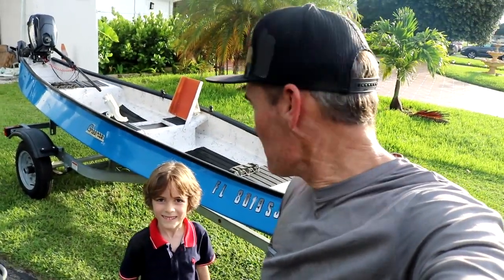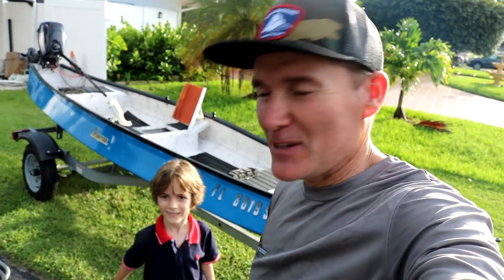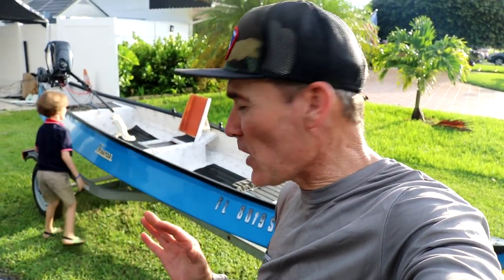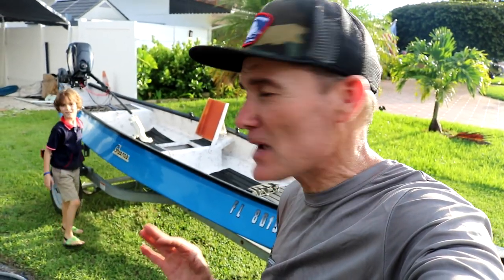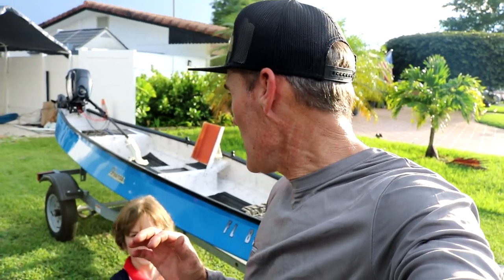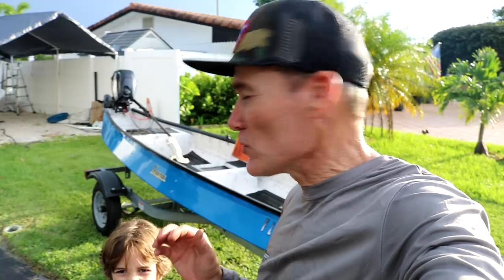All right, what is up guys and girls, Captain Frazier here and Frazier Jr. Today we're coming at you with the Gheenoe — it's for sale. Having said that, we're keeping the trailer and the outboard because we're not getting rid of them. We're not departing from the Gheenoe family, we're actually staying part of the family, just going with a different floor plan but basically the same Gheenoe.